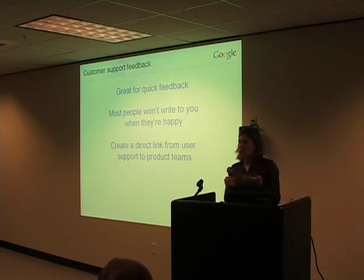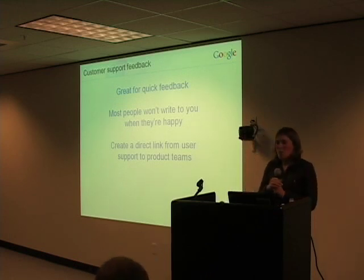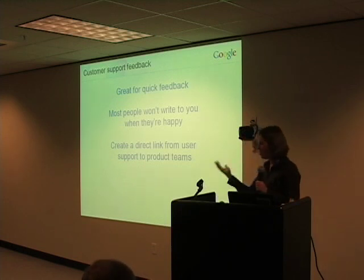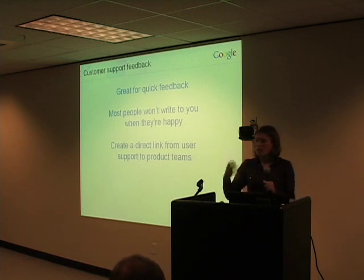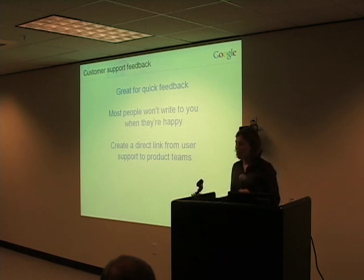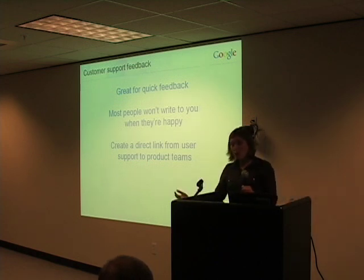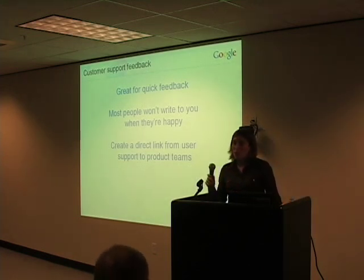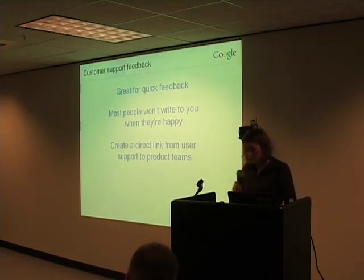Sometimes they're right to tell us about features they really want to see. When we launched Google News, for example, by far the biggest request we got from users was the ability to customize the news page to their own usage somehow — and that was a very consistent refrain. So sure enough, that became one of the features we really prioritized. If you go to Google News today, there is the ability for people to customize the page, create their own custom sections, and things like that.